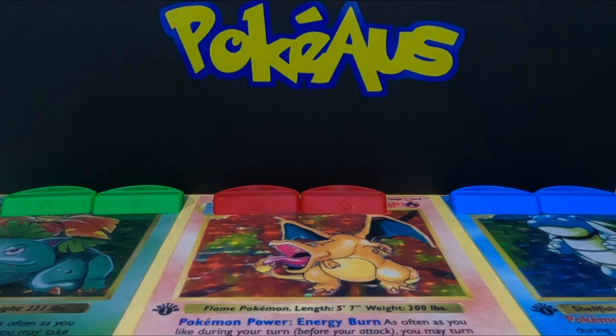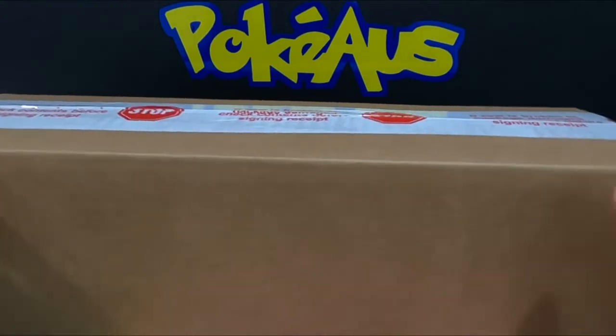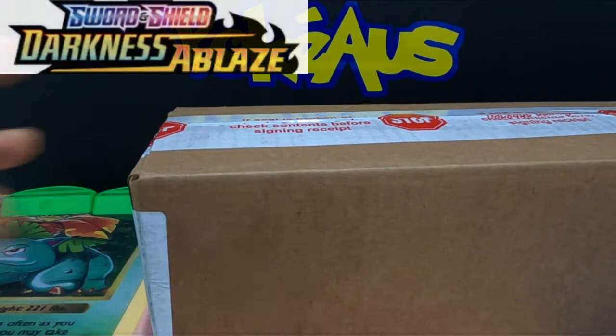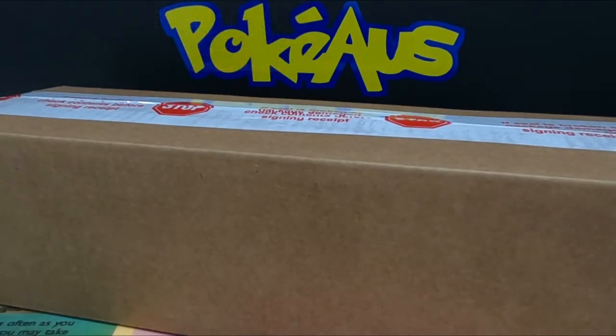What is going on guys, this is Perkyos, I'm back again for another video. This one is going to be quite special because we have received the Darkness Ablaze delivery. I've got a whole case here and I'm going to be opening up some boxes, so stay tuned for that.